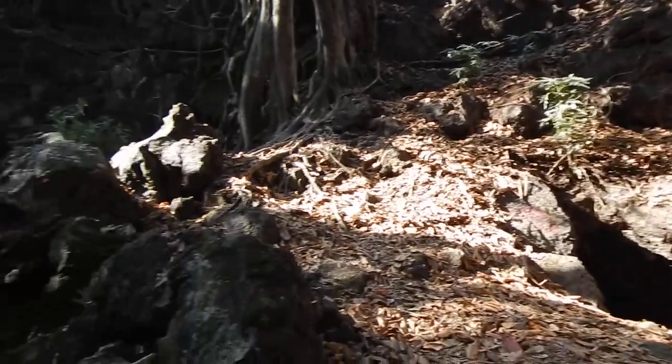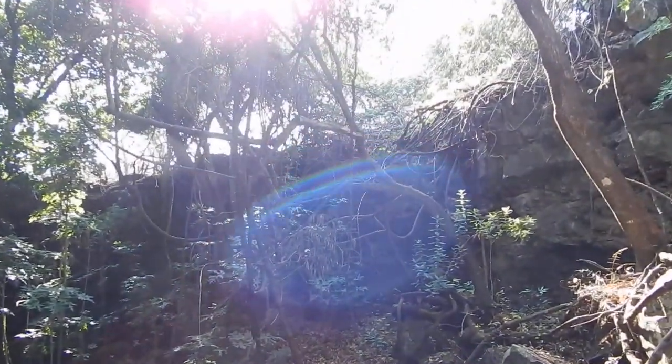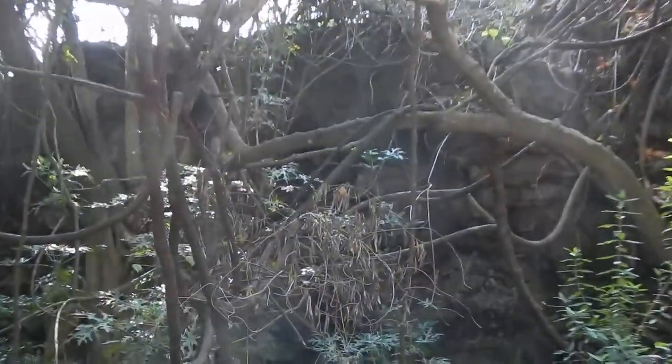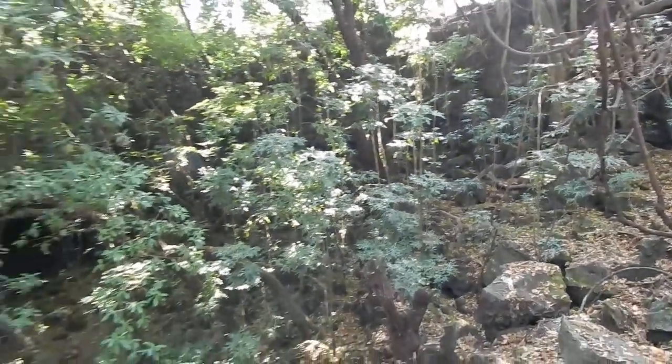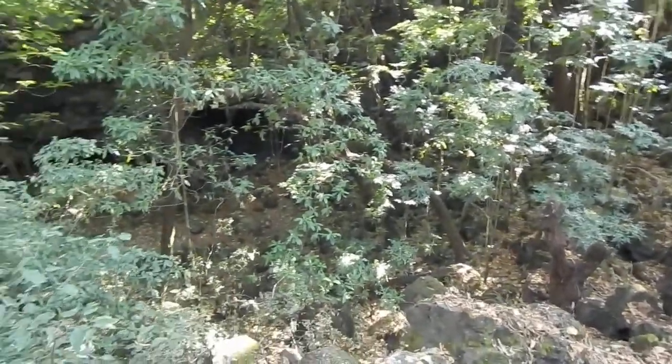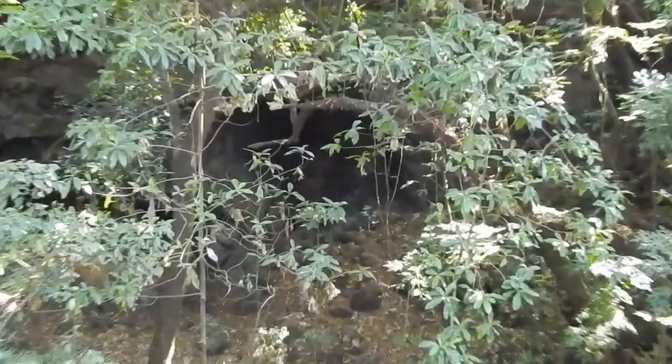I don't know how much of this the camera is going to pick up, but there's like vines — I feel like Tarzan should be living here — and trees. Again, I don't know how much the camera can pick up, but it's pretty deep. You can go down into there.